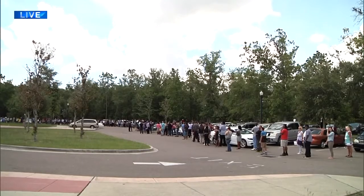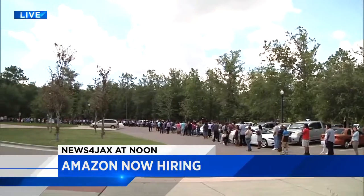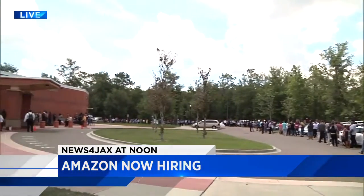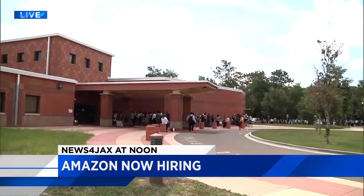Happening right now, Amazon's hosting several job fairs in the River City. We're live right now at the Legend Center where people have been lined up all morning. Look at that line just snaking around the building. If you are looking for work, you may get hired right there on the spot.